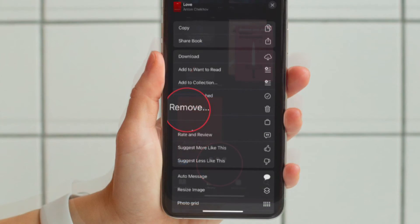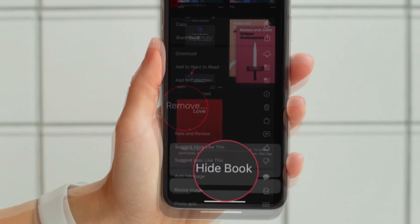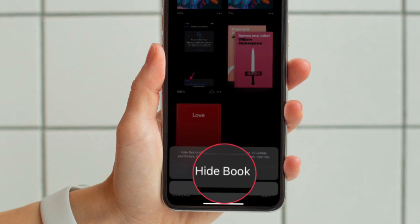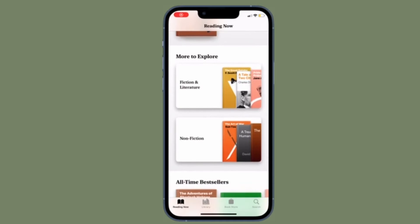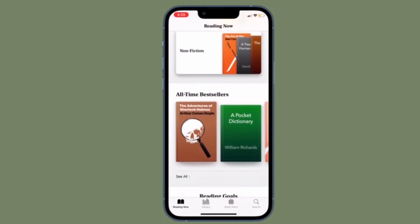Then tap Remove, and choose Hide Book — and you are good to go. That's pretty much it. From now onwards, this specific book will be hidden from your library.